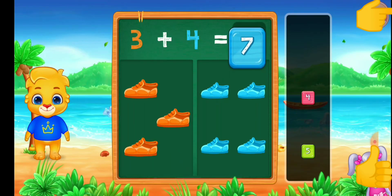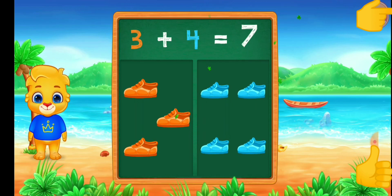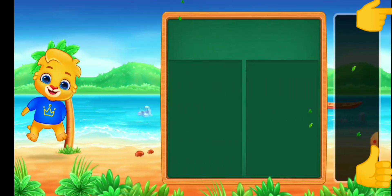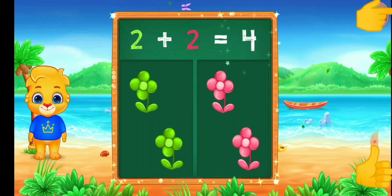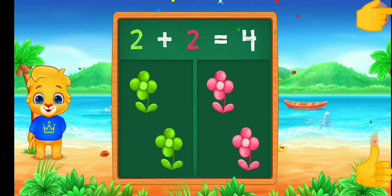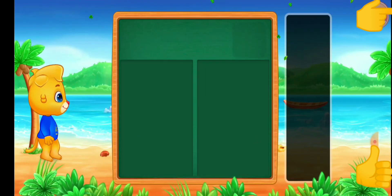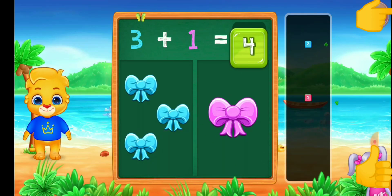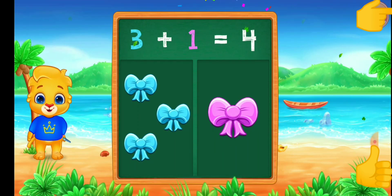6 plus 3 equals 9. 7. 3 plus 4 equals 7. 3. 4. 2 plus 2 equals 4. 2. 2 plus 2 equals 4. 4. 3.